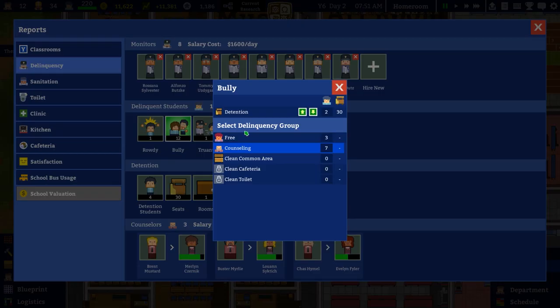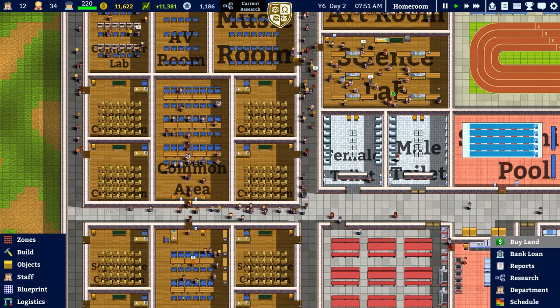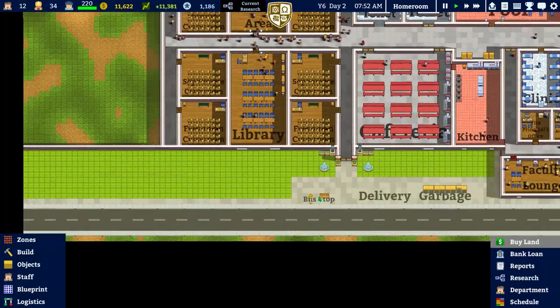We've got 18 delinquents now - that number is slowly going up. I wonder if you put them all into counselling and it gets to zero - is that it? Can it go any further? I assume perhaps not.